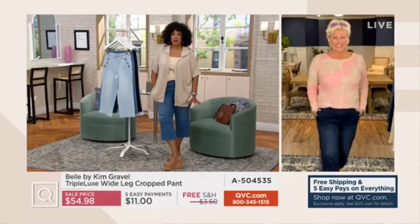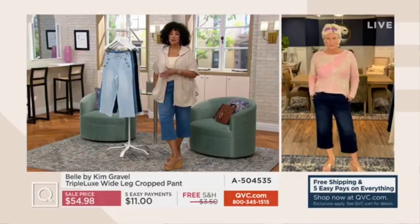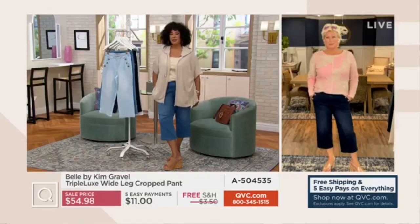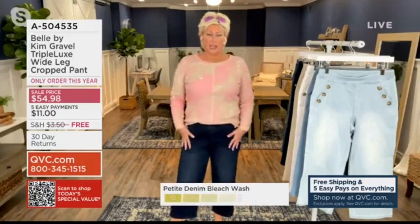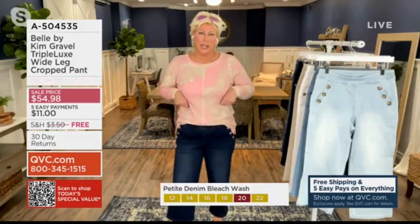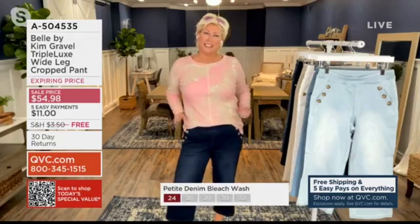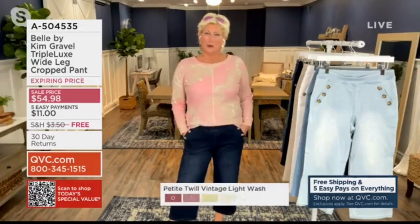We've been talking a lot this morning about the triple lux and being able to choose denim that gives you that kind of look. You've got fashion and you've got great functional fabric. With the cotton Modal spandex, that just makes it comfortable — easy pull-on silhouette with the cute wide leg, horn buttons, and that boutique look that we're all looking for.